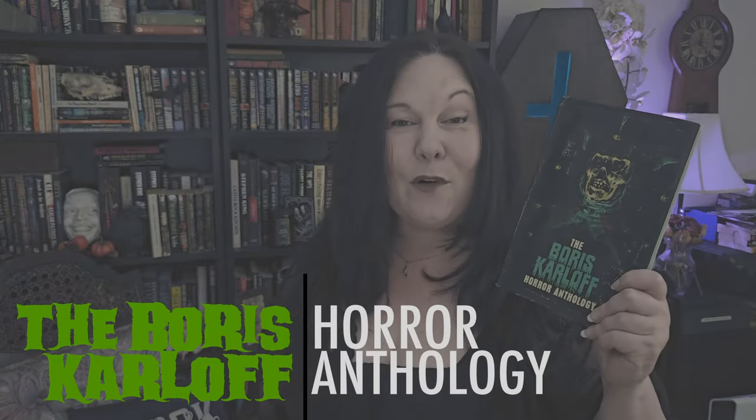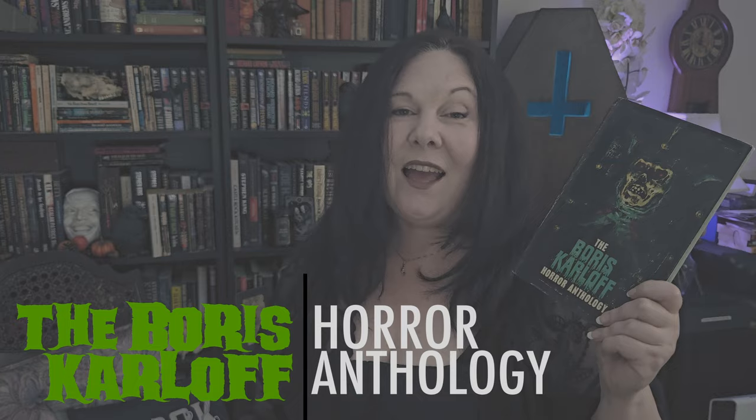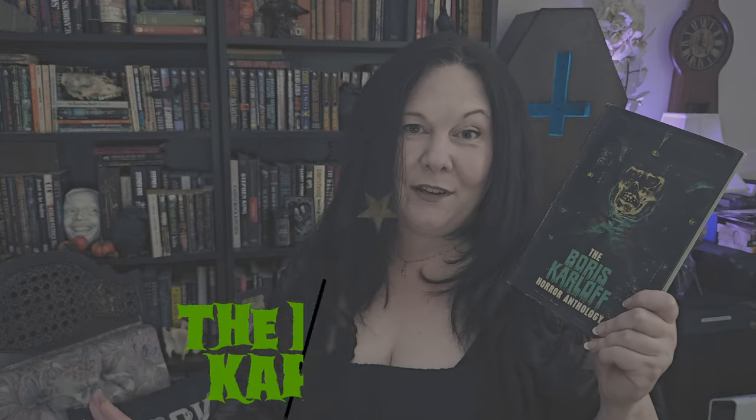Today on Typical Books we're going to be talking about the Boris Karloff horror anthology. I had a great time reading this book. It is a typical book in that it is a hardcover, put out by Souvenir Press — not a press I'm very familiar with, no doubt some sort of old-time imprint that not many people are familiar with.